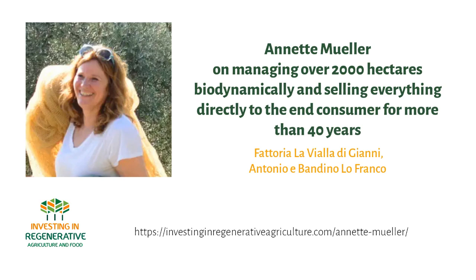The extreme power of direct-to-consumer. How one of the largest biodynamic farms in Europe is managing over 2,000 hectares of vineyards, olives, pastures, grain and vegetables, and processes everything before selling it directly to their end consumer. No middlemen, no shops, fully vertically integrated.